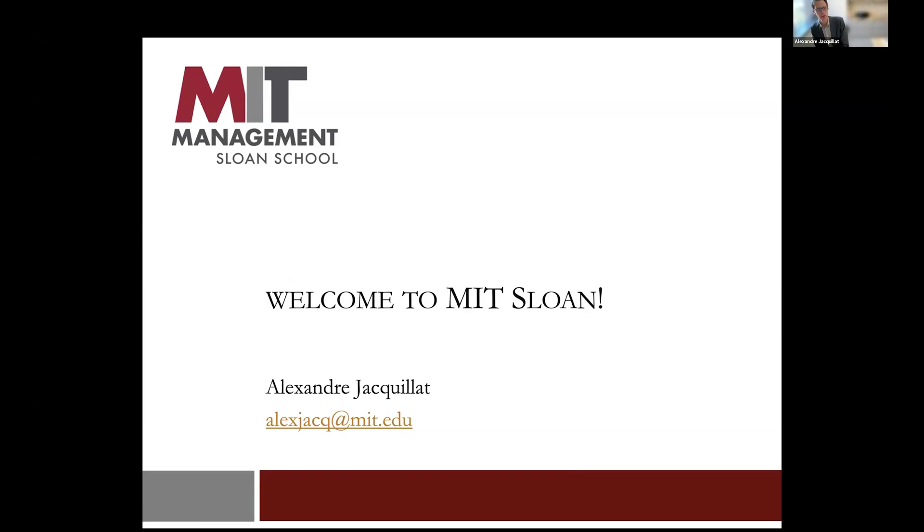Welcome, thanks for the interest. We look forward to getting to know you and having you here and working with you in the future. My name is Alex. I'm an associate professor in the operations research group, along with Hara and many others.